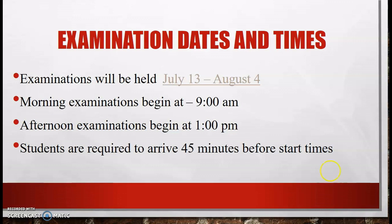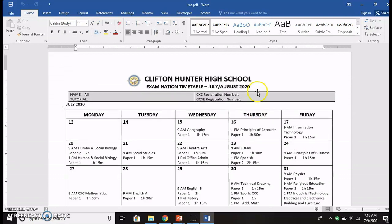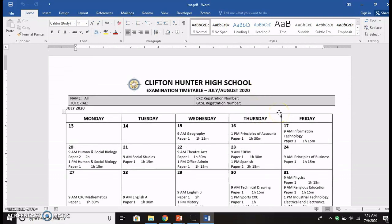Now let's take a quick look at our examinations timetable. All Clifton Hunter High School candidates have been given individual timetables. If you have not collected yours, these may be collected at the Clifton Hunter High School front desk. Our individual timetables show clearly when each exam will be administered — the dates are clearly indicated, along with the start time for the exam, the subject, the paper, and the duration.